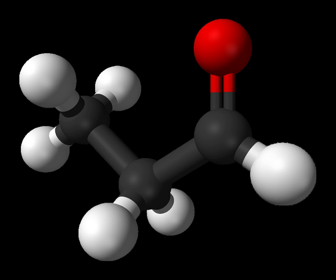Propionaldehyde, or propanal, is the organic compound with the formula CH3CH2CHO. It is a saturated 3-carbon aldehyde and is a structural isomer of acetone. It is a colorless liquid with a slightly irritating, fruity odor.